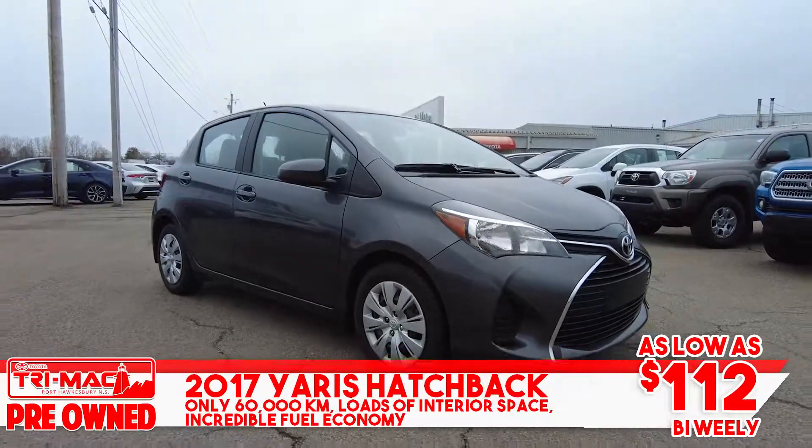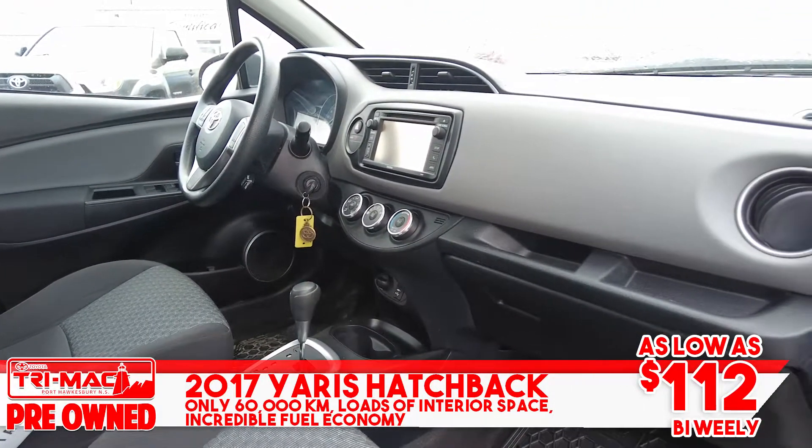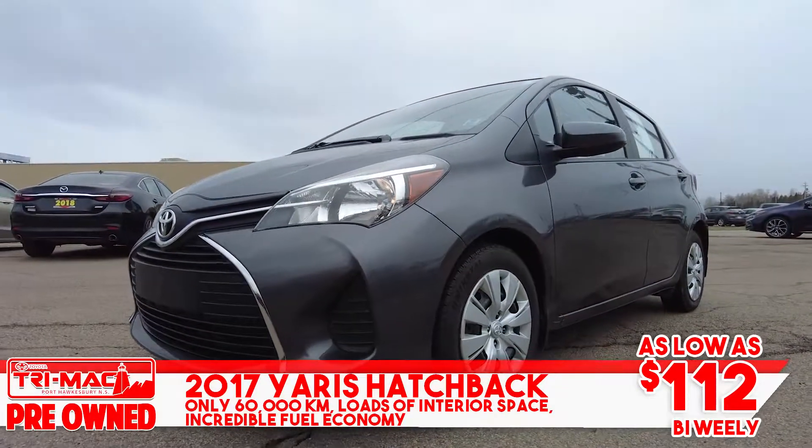It's small but mighty. This 2017 Yaris hatchback with 60,000 kilometers has loads of interior space, incredible fuel economy, and comes with a payment of just $112 bi-weekly.